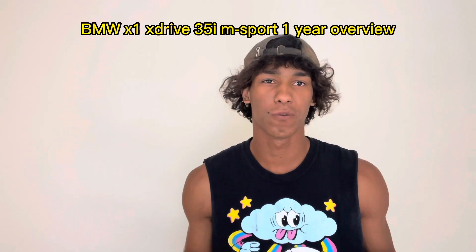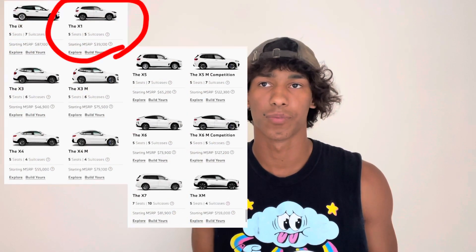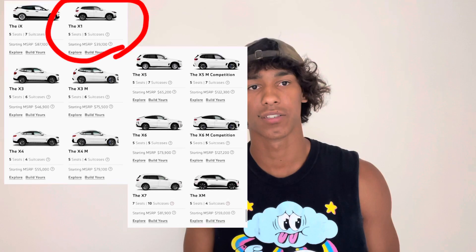I'll be doing a one-year overview review of my BMW X1 xDrive 35i M Sport. Mine is a 2015 model. They come with the N55 — I'll put the engine code there if you want to know that. The X1 is the smallest SUV that BMW makes. This is the first generation X1, being the code E84. It's based on the E90/E9X 3 Series, and it shares similar motors with that car.